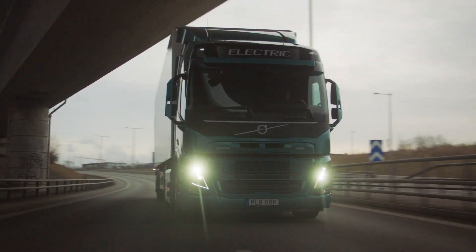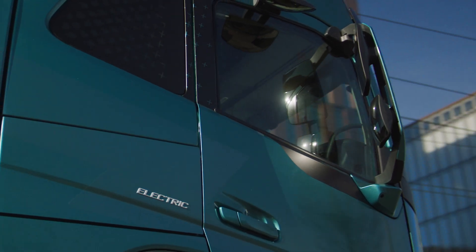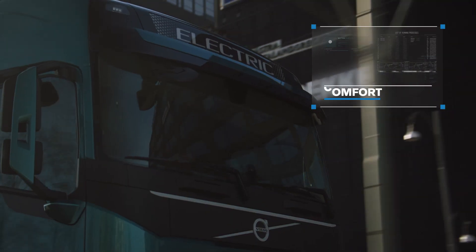Different drive modes are available to choose from, with each adapting the truck's performance to meet specific needs — whether that be power, comfort or energy efficiency.